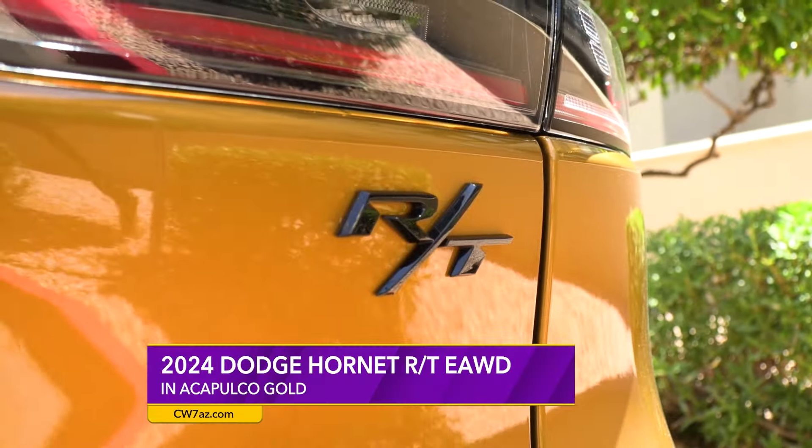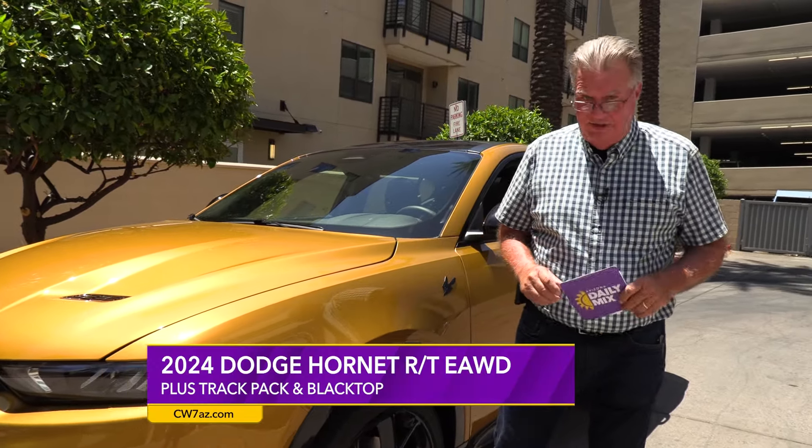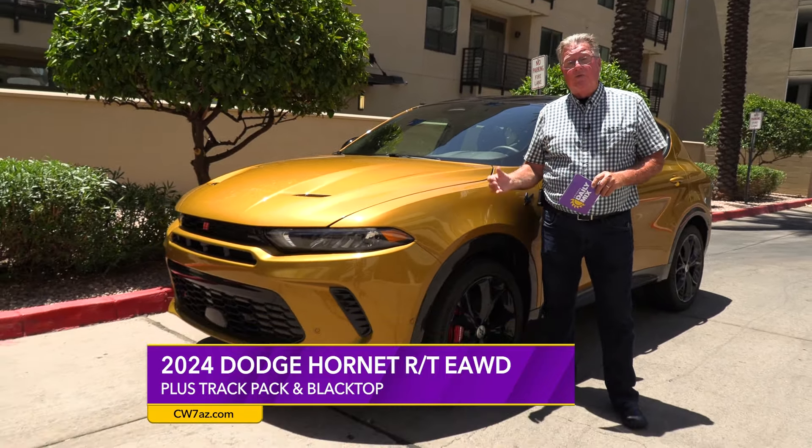Dodge is known for performance, and this is the replacement for the Hellcat. They have a feature called Power Shot — hold both paddle shifters back towards you while in sport mode and you get an extra 30 horsepower squirt from the rear electric motor, increasing your acceleration significantly.